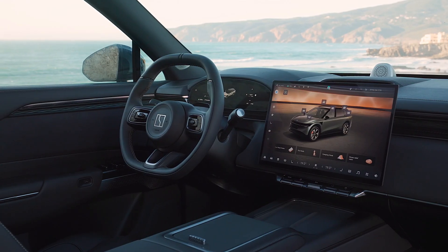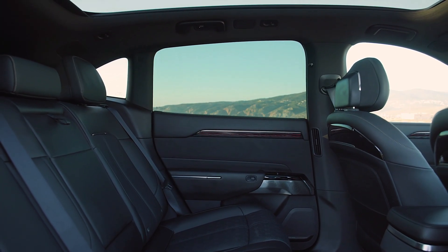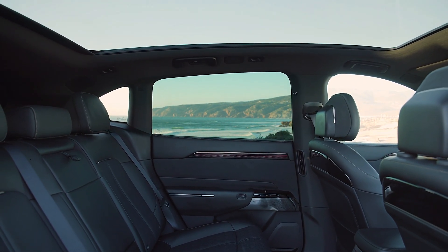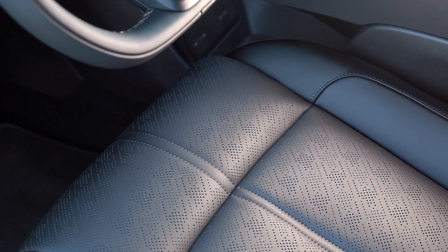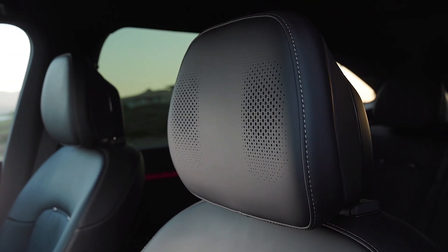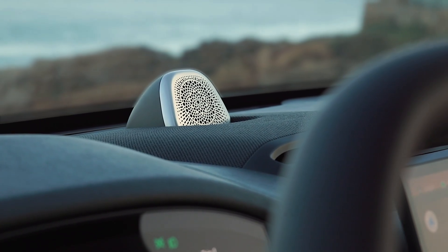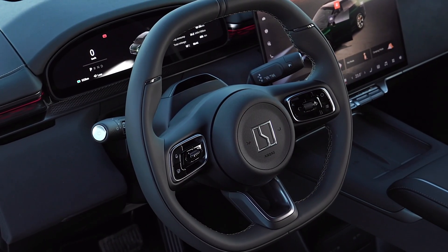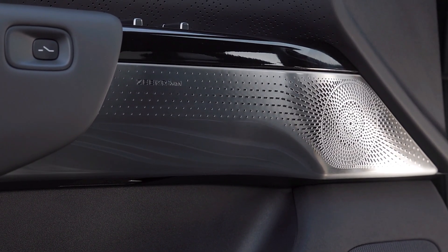The Zeeker 7X features an advanced 800-volt electrical architecture, enabling ultra-fast charging, improved energy efficiency, and reduced overall vehicle weight. The premium model features Zeeker's cost-effective Golden Battery, a 75-kilowatt-hour lithium-iron phosphate pack designed for durability and efficiency. The long-range and performance models are equipped with larger 100-kilowatt-hour nickel-manganese cobalt battery packs, selected for their higher energy density to support extended range and greater power output.